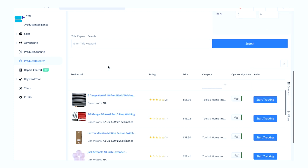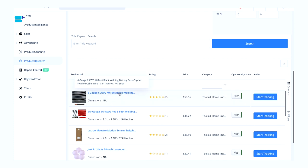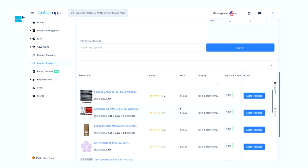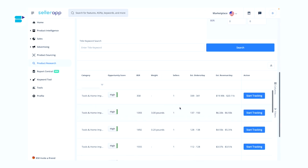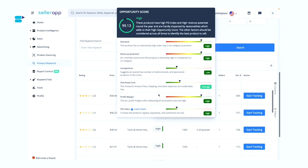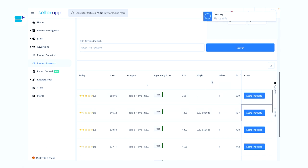You are now presented with some great product ideas. If you want to check the products out on Amazon, click here. You can filter these products based on their ratings, price, category, opportunity score, bestseller rank, weight, seller type, and number of sellers. Hover over the opportunity score to get a detailed breakdown in terms of demand, competition, profit margins, expenses, and quality. If you want to get detailed product intelligence, click on 'Start Tracking'.